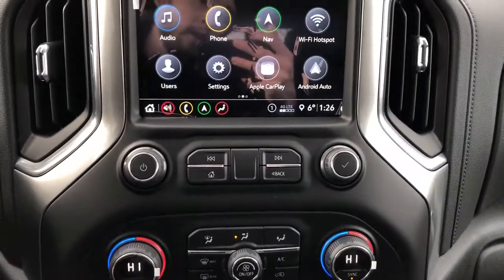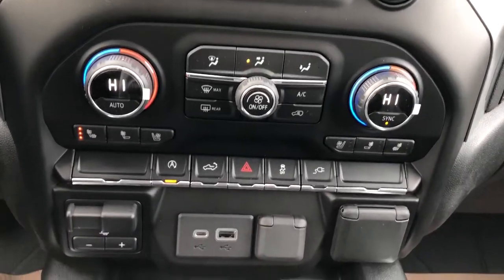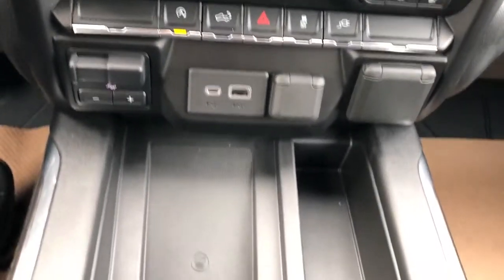We have our radio controls, dual zone climate controls, heated and cooled seats, vehicle controls, charging outlets, and our wireless charging pad.